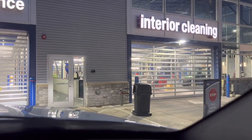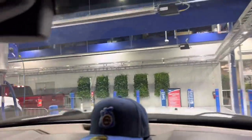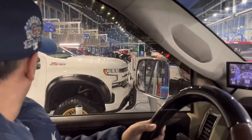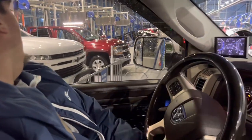Over there is the interior cleaning — there's a conveyor belt, you can put your truck or car there and they'll wash and detail it from the inside. But I do it all myself; I don't want anyone going through my stuff, so I just use the exterior wash.